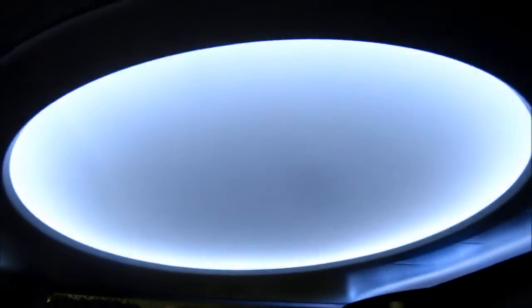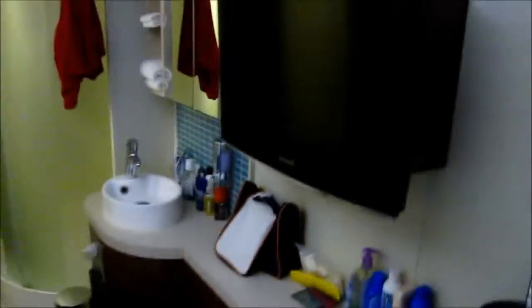Hey everyone, I'm on the Norwegian Epic in a balcony cabin. I'm just going to show you some of the features of the television. I'll turn on the light — that circular light thing. It's pretty cool, so you can see better.